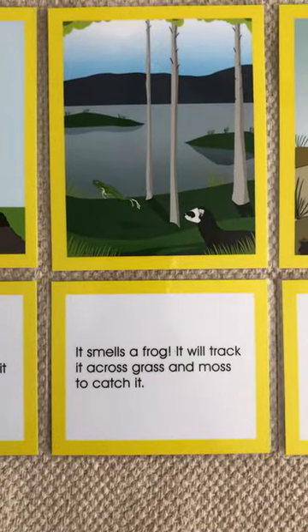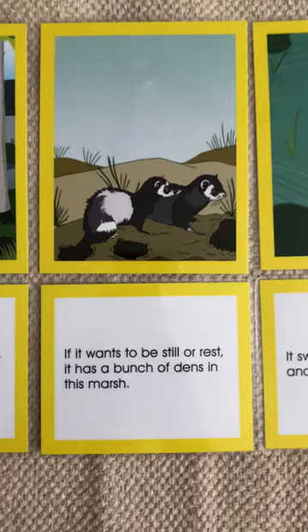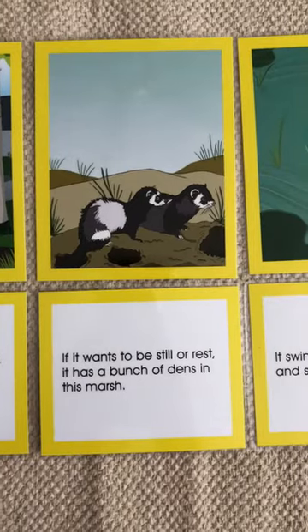It smells a frog. It will track it across grass and moss to catch it. If it wants to be still or rest, it has a bunch of dens in this marsh.